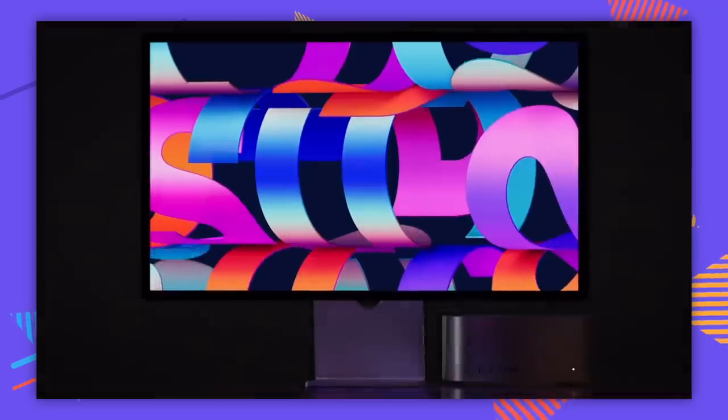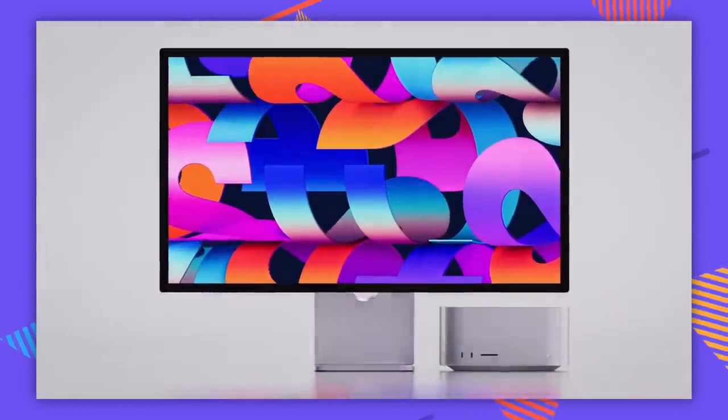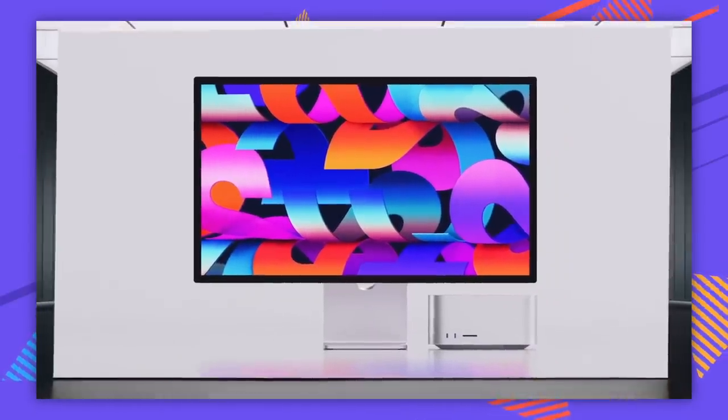The Mac Studio is a big chungus version of the Mac mini. I think it's about the same sort of footprint, which makes sense because a lot of people use Mac minis for things. It's like two Mac minis stacked on top of each other.